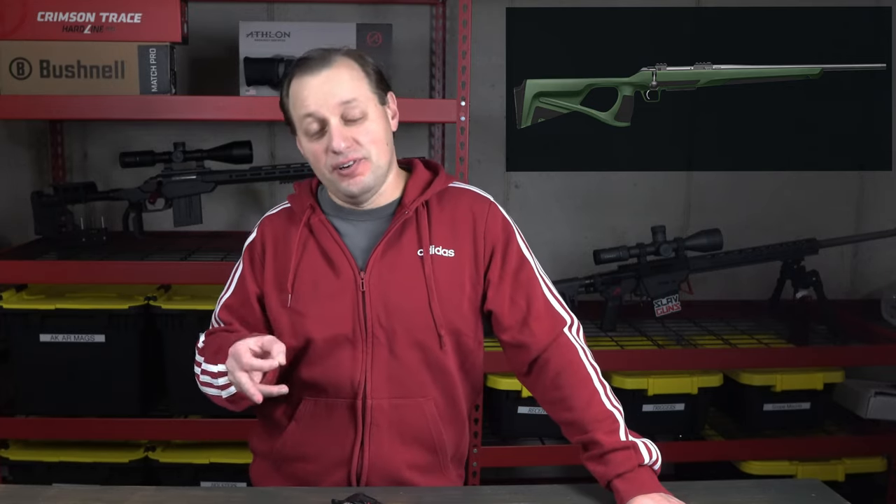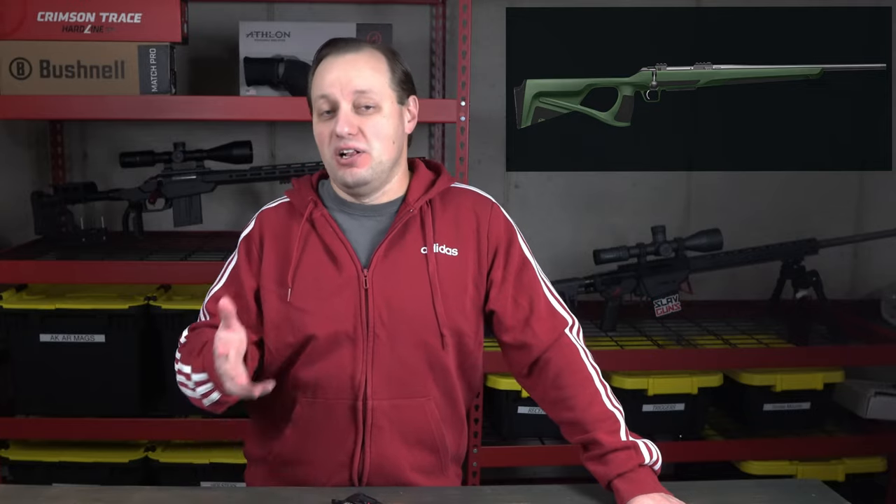For other world markets, CZ also offers the CZ600 Ergo, which is the CZ600 Alpha in a thumbhole-style polymer stock.